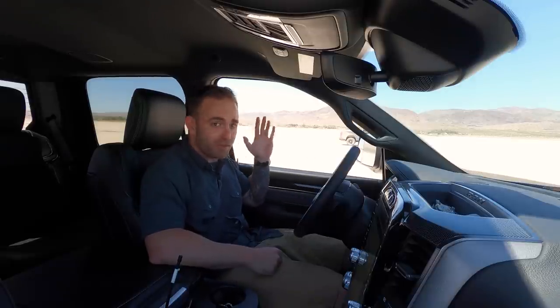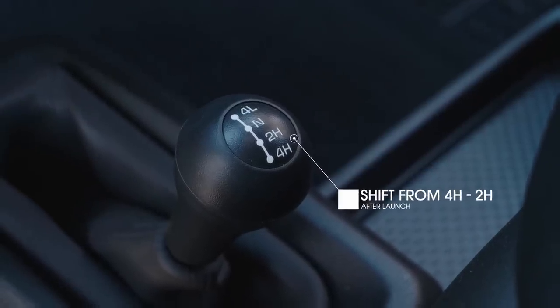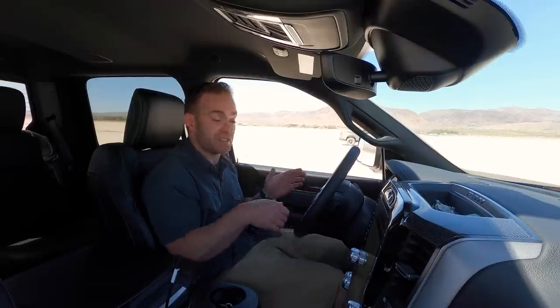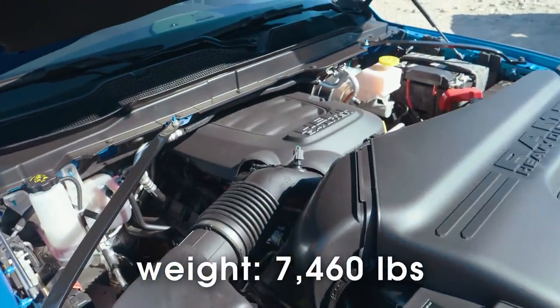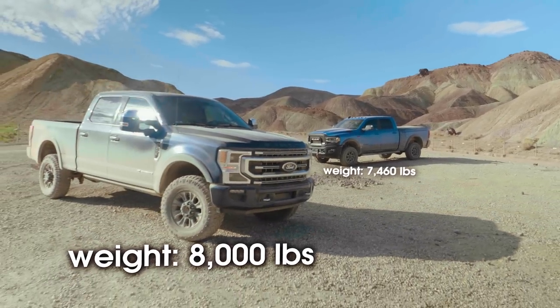It's got 1,050 pound-feet of torque — we heard all about it in the comparison video. But I'm hoping I can do two things to put me across the finish line first. First thing is shifting from four high into two high after the launch. I know I don't need all the traction after I get off the line. And the second thing I'm hoping gives me an advantage is that this truck is way lighter, especially because that truck has the big diesel up front. I don't know if it will be enough.